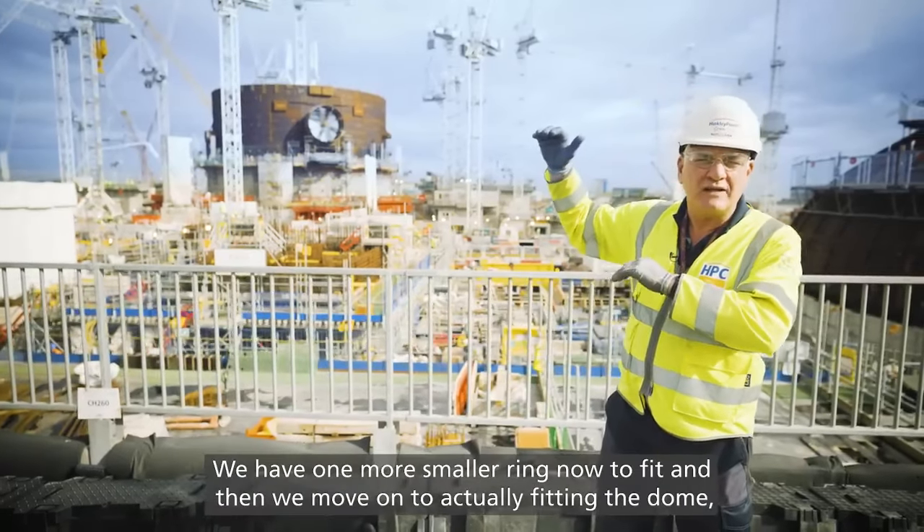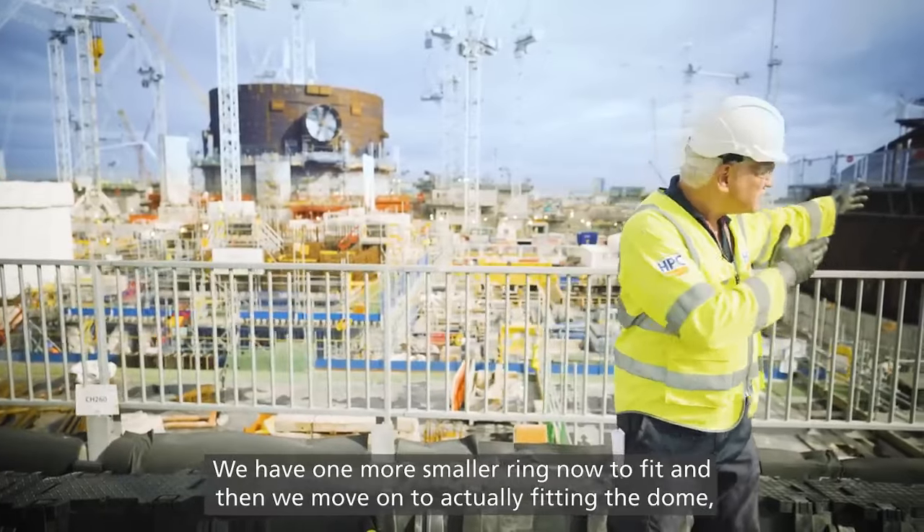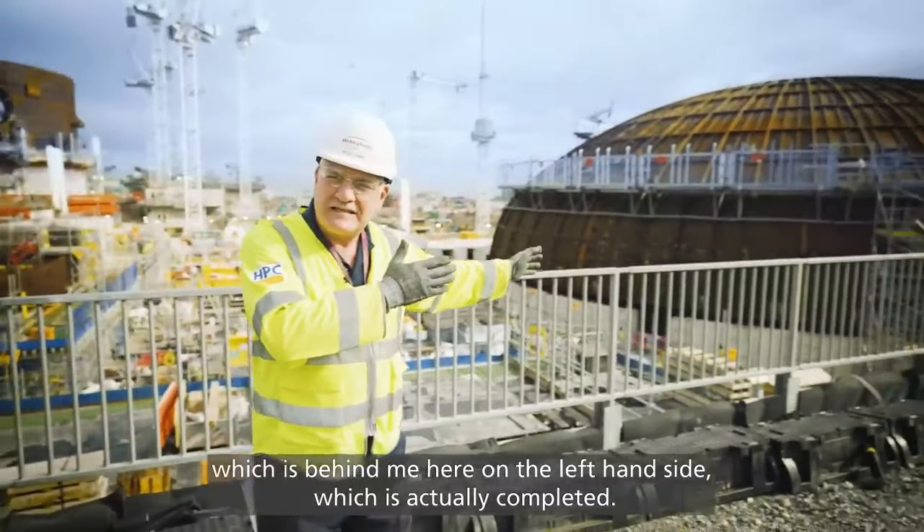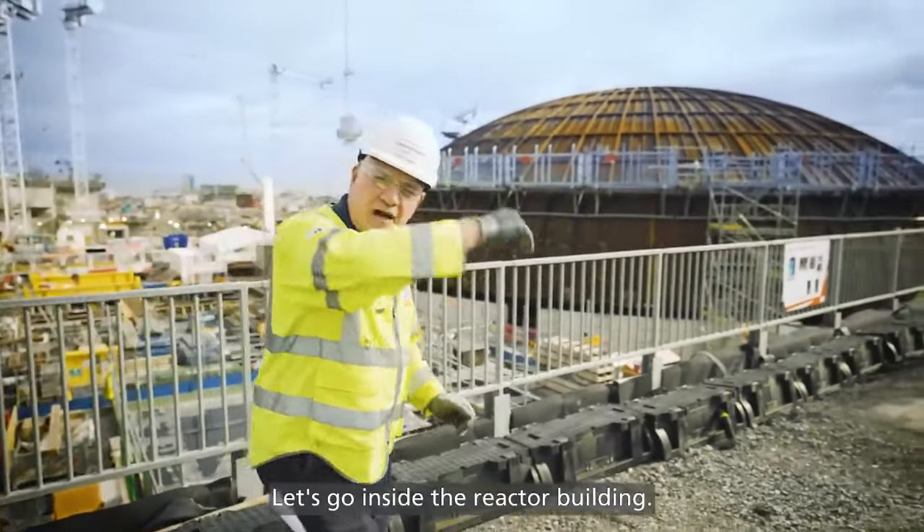We have one more smaller ring now to fit, and then we move on to fitting the dome, which is behind me here on the left-hand side and is actually completed. Let's go inside the reactor building.